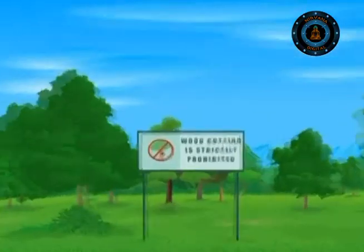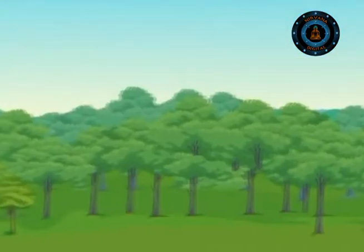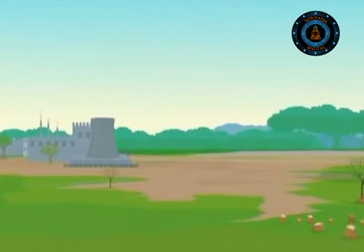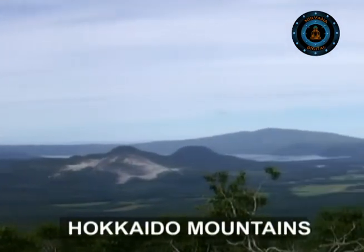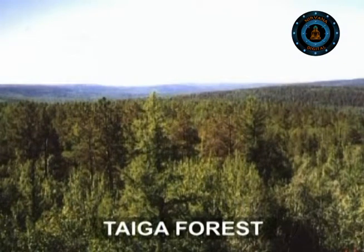Today, many Japanese forests are protected from loggers. But people still need wood, and demand for timber is met by countries like Malaysia, where logging companies are cutting down the wild forests. There are still inaccessible areas in Japan, like parts of the Hokkaido mountains — the forested valleys of this cold northern island resemble neighboring Siberia, with large areas of taiga forests.